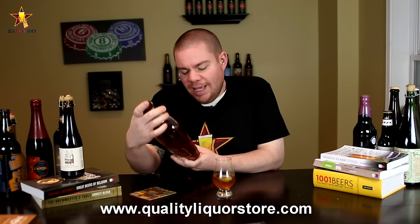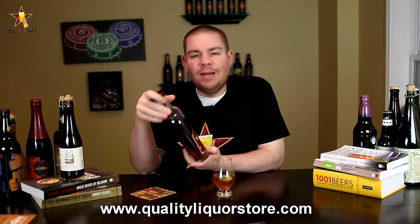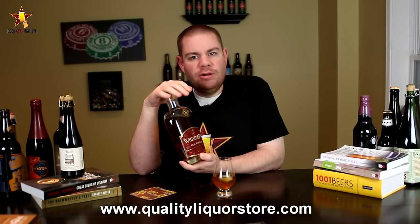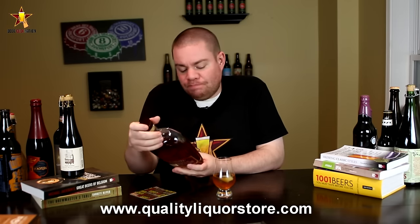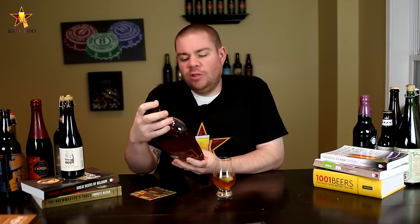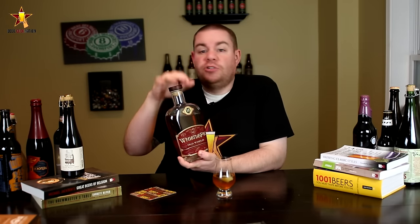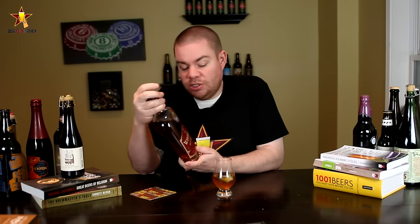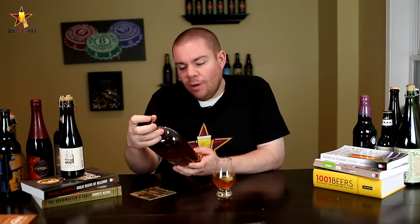This, my friends, is a WhistlePig Old World — it's a straight rye whiskey aged for 12 years. It's distilled in Indiana but actually aged in Vermont, which is where the WhistlePig farm is. I picked this one up at qualityliquorstore.com, where you can have it shipped directly to you if you can't find it locally.